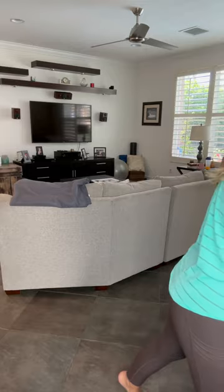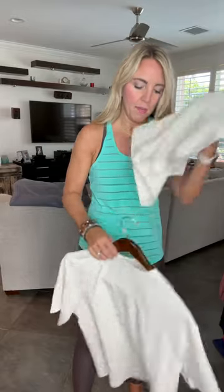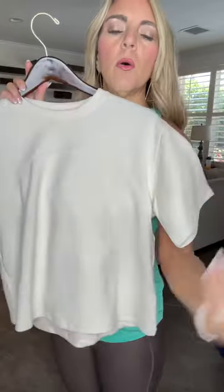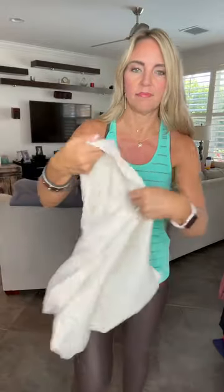I just got in this super new set — this is the Cream Flourish Set. So this is the top — it is a drop shoulder with sleeves that go to about elbow length. It is a flowy top. It's a soft matte material on the outside and silky smooth on the inside.